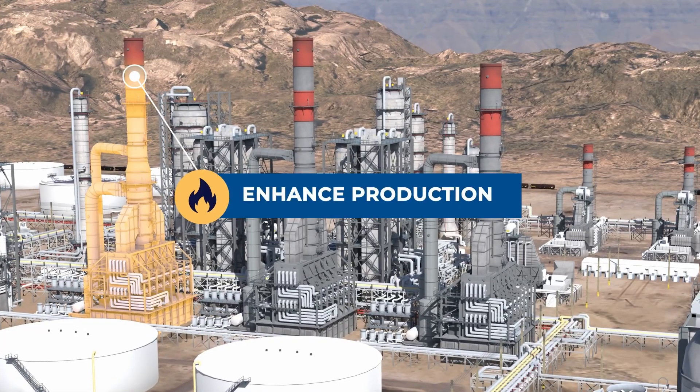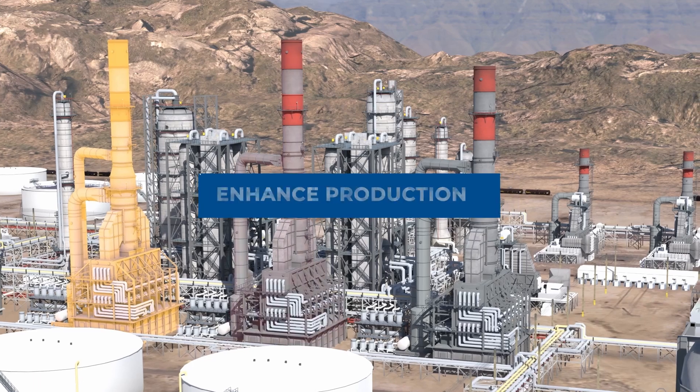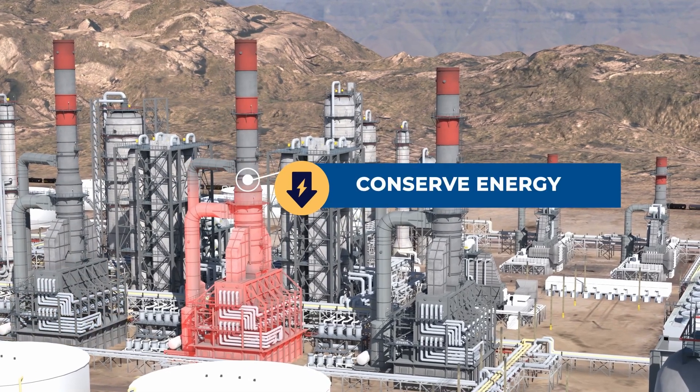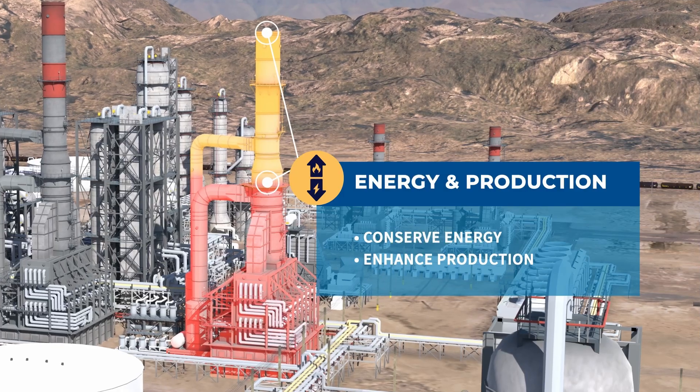Improving the thermal efficiency of your systems allows for the increase of your production output, a reduction in your energy consumption, or a combination of both depending on what your desired end goal and end state is.